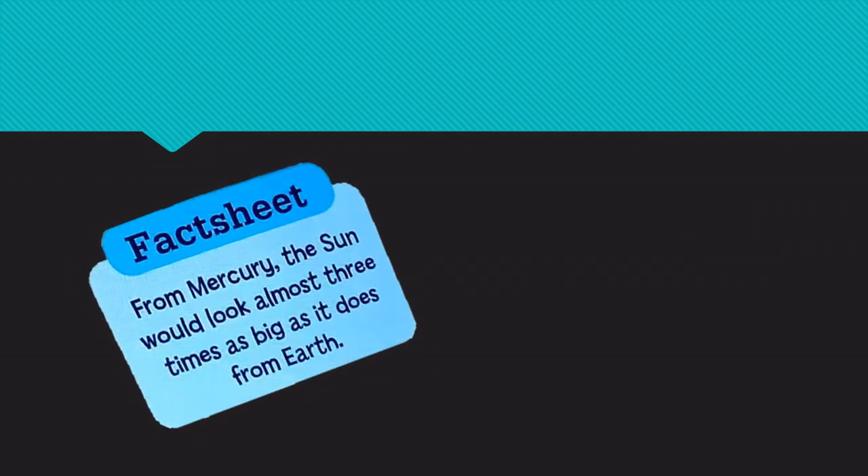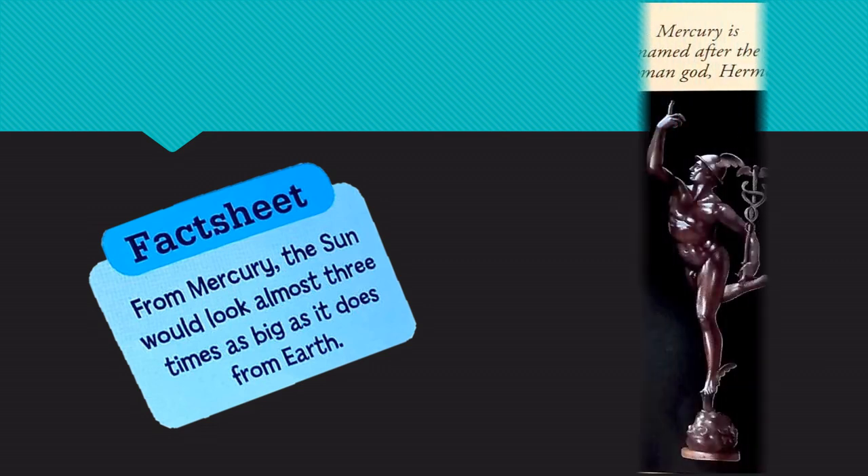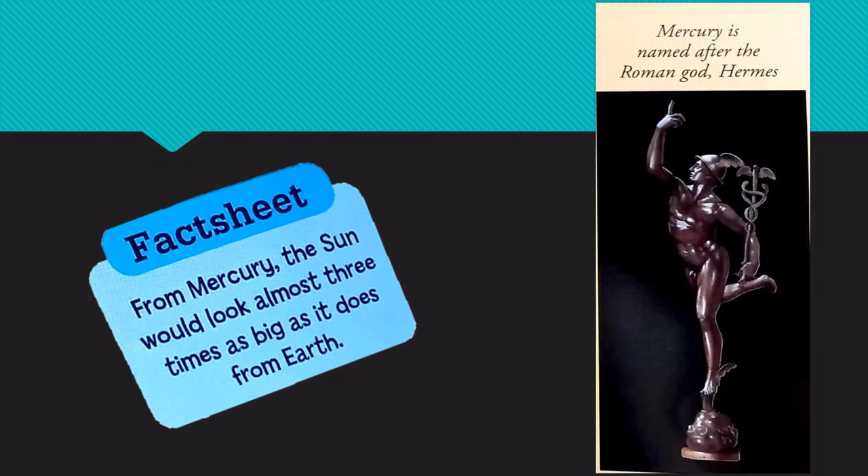As a fact, from Mercury, the sun would look almost three times as big as it does from Earth. Mercury is named after the Roman god Hermes.